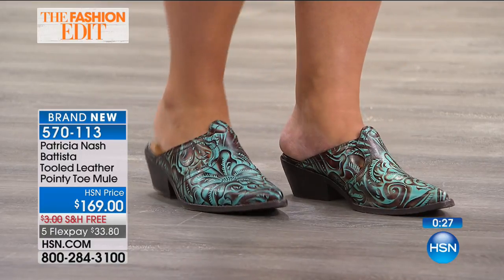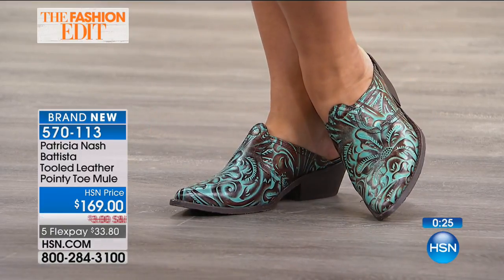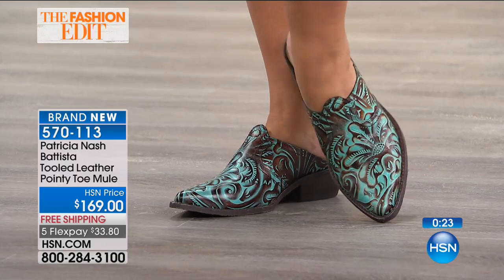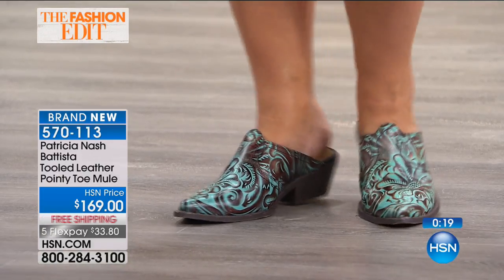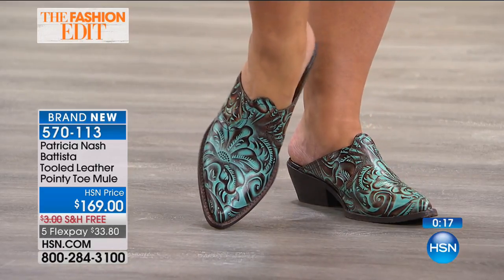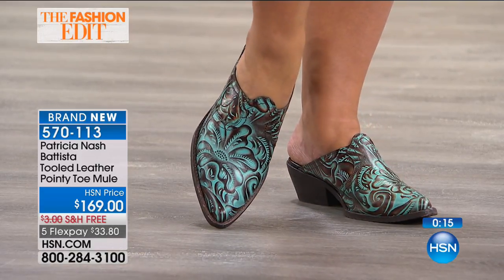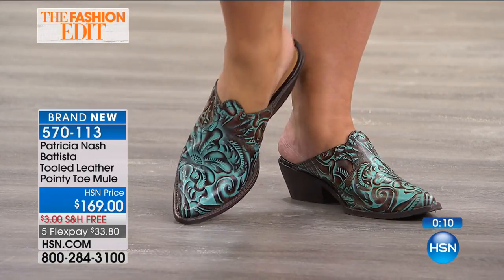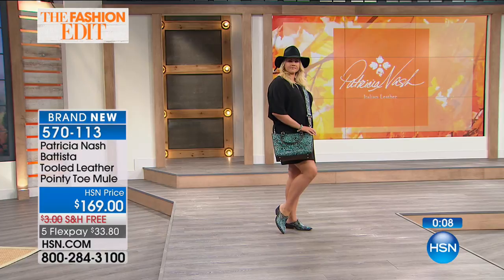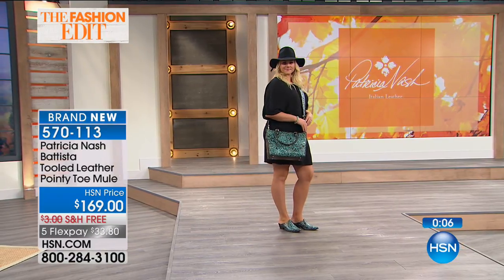Beautiful shoe — if you want it, you've got to be ordering now, otherwise it's completely gone. You're not going to see this again. It's brand new tonight, just hitting department stores right now. But nobody has flex pay or free shipping and handling like we do. When shopping with your HSN card, it's the smartest way to shop.